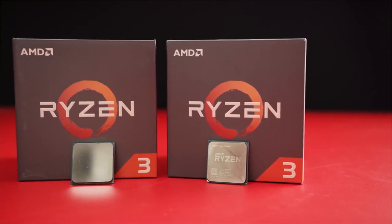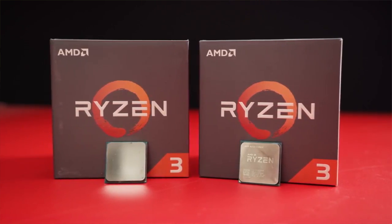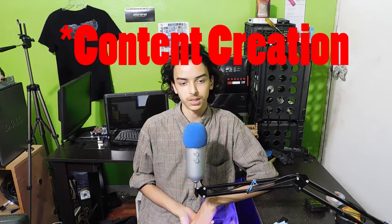Today I'm bringing you guys one of the best priced performance builds I've ever listed on the channel, featuring the Ryzen 3 1300X. It's a $500 build and it's very good for content creation and gaming. Let's go ahead and begin this video.